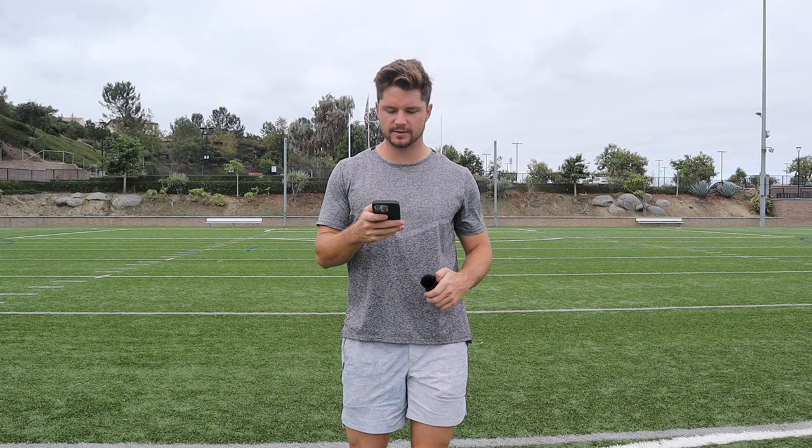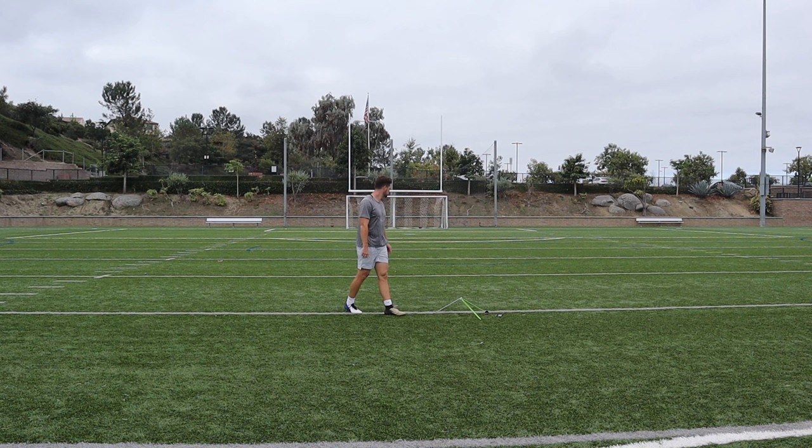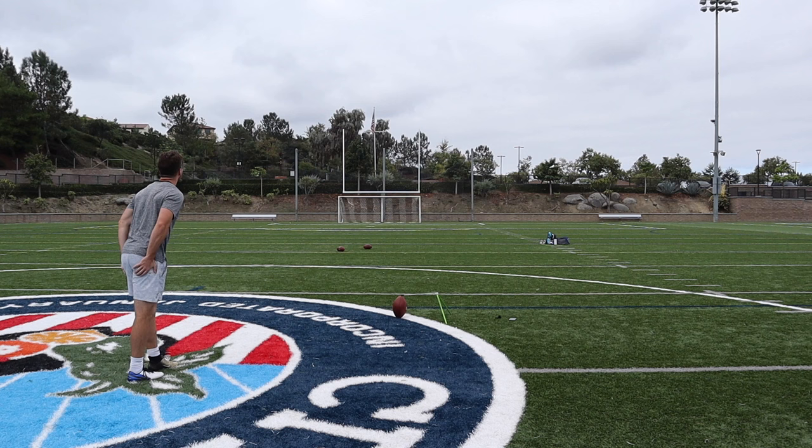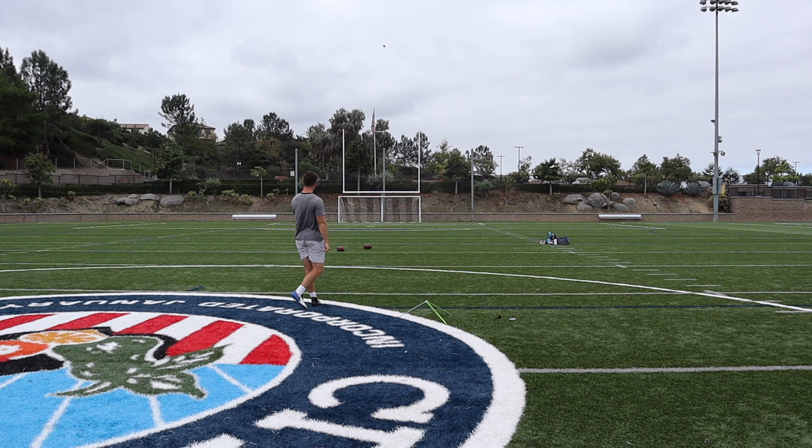Now we have the Jaguars and the Colts. We have Brandon McManus with a 45-yard field goal. 45-yard Brandon McManus is good. For our next game, we have the Bucks and the Vikings. We have Chase McLaughlin with a 57-yard field goal — a bit of a challenge in this one. Got it! Snuck in by about a yard.